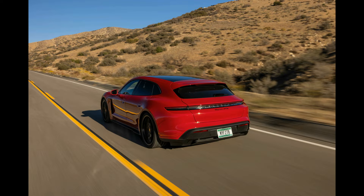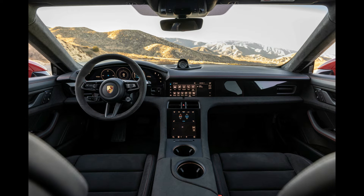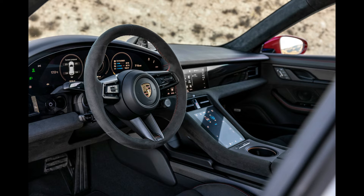The version we tested hit 60 miles per hour in just 2.4 seconds and cleared the quarter-mile in 10.5 seconds at 130 miles per hour. A Model S Performance with Cheetah mode matches that blast to 60 miles per hour. This ferocious acceleration, along with the car's low-slung driving position and precise steering, is what makes the Porsche special among electric vehicles.